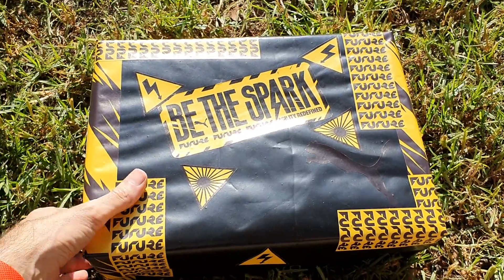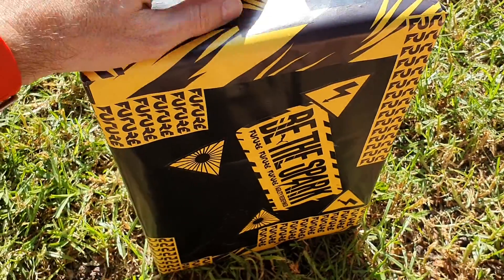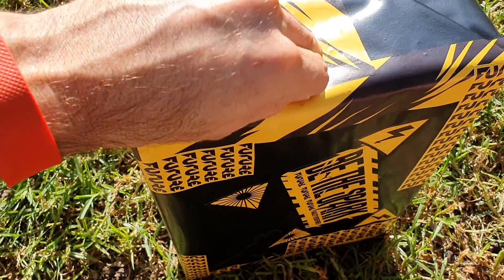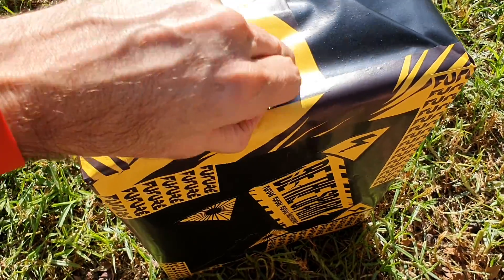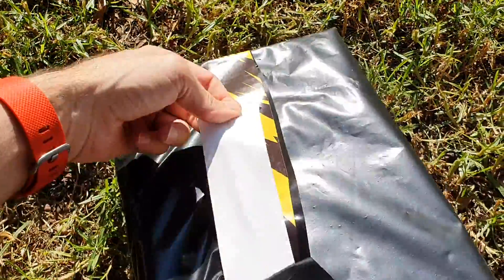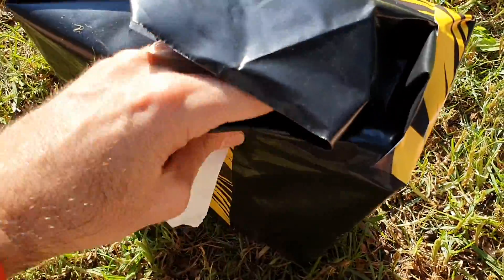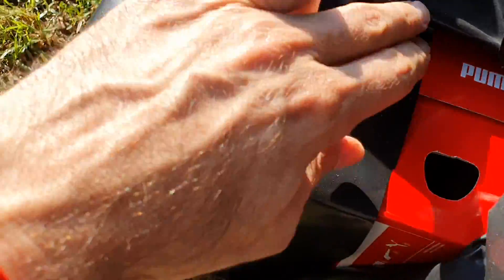This is going to be a little bit difficult with just the one hand because Puma just love to do things properly and they've taped it up nicely. Let's see how we go here. Starting to make a load of progress. It's actually very interesting paper. There we go.